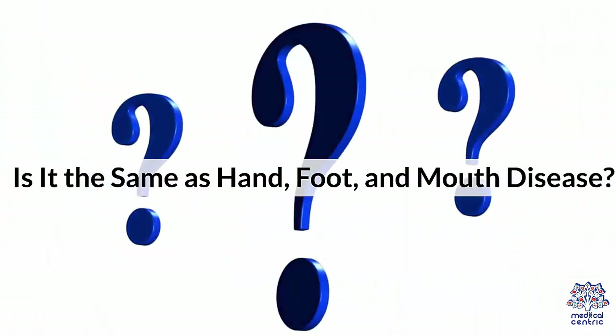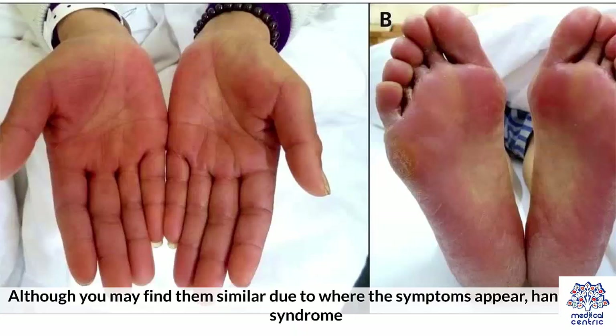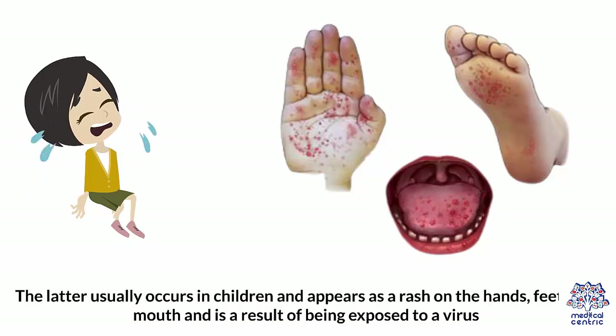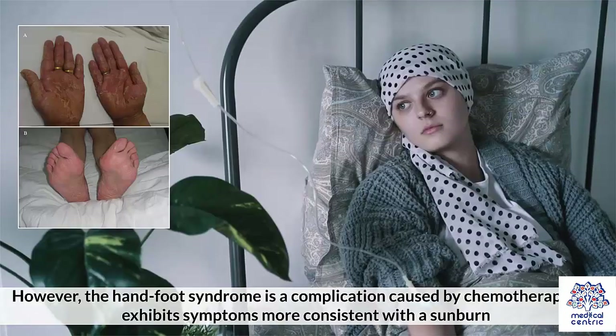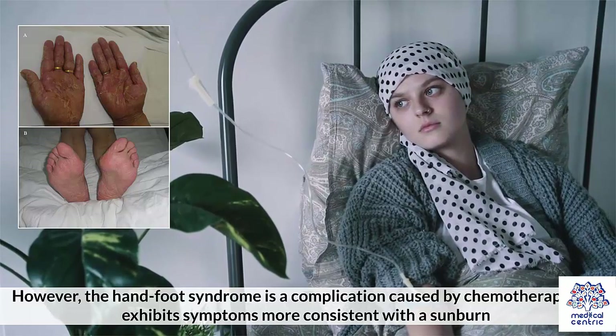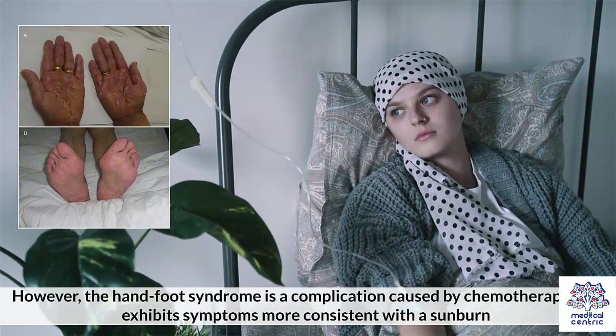Is it the same as Hand-Foot and Mouth Disease? Although you may find them similar due to where the symptoms appear, Hand-Foot Syndrome and Hand-Foot and Mouth Disease are two entirely different conditions. The latter usually occurs in children and appears as a rash on the hands, feet, and mouth, and is a result of being exposed to a virus. However, Hand-Foot Syndrome is a complication caused by chemotherapy and exhibits symptoms more consistent with a sunburn.